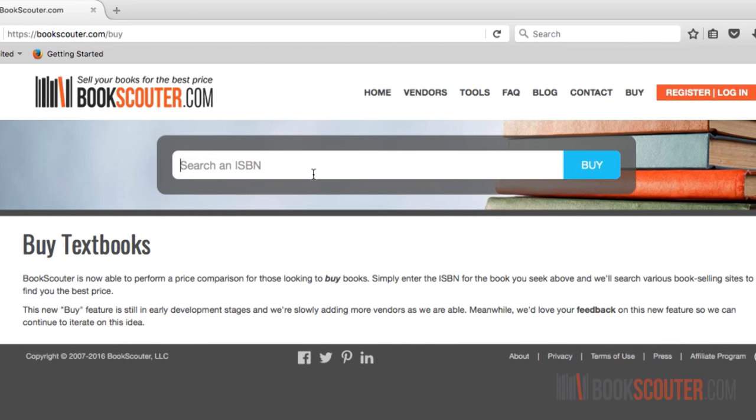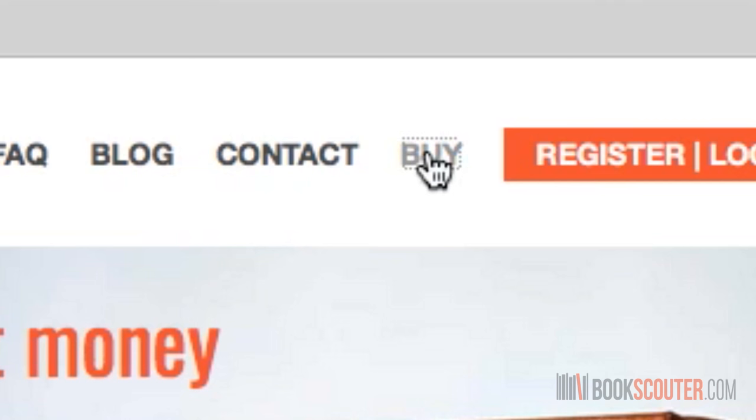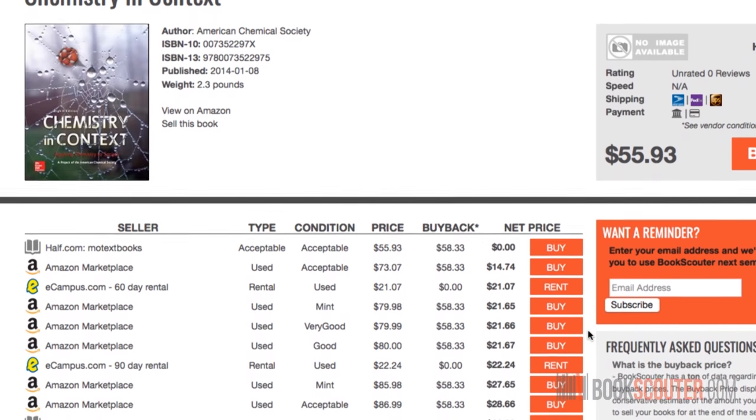If you want to buy textbooks for the best price, you can do that too. Just click buy at the top of the page and you will go through a process very similar to selling.